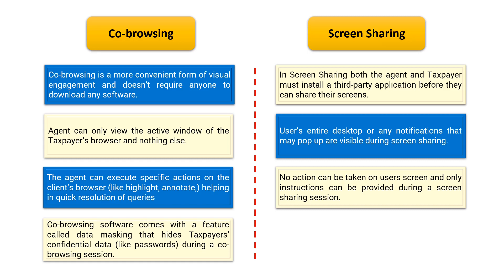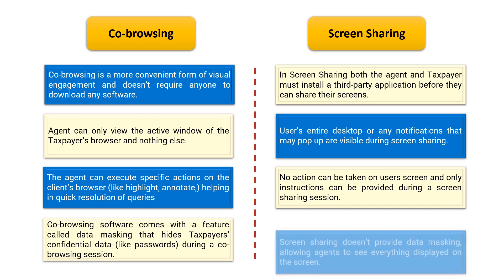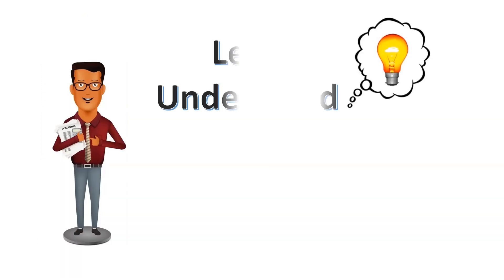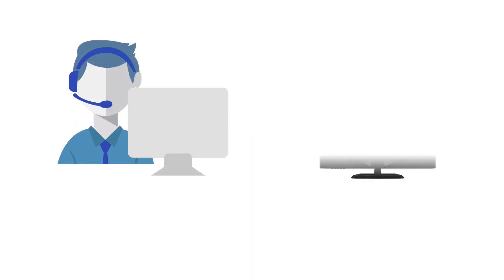Co-browsing comes with a very important feature called data masking, which hides taxpayers' confidential data during a co-browsing session. Screen sharing does not provide data masking, allowing agents to see everything displayed on the screen. Therefore, co-browsing is more safe and more personalized as compared to screen sharing.